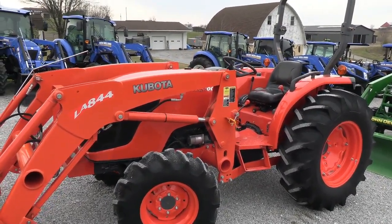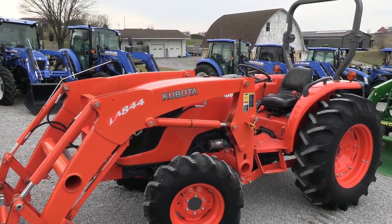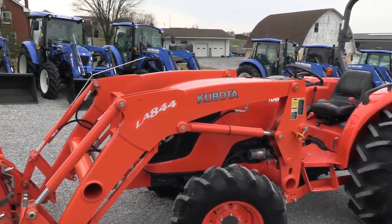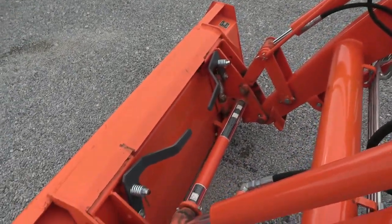It is the MX-5100, which is rated at 51 or 52 horsepower — you can double check the listing for the exact rating. It has the Kubota diesel engine and the LA-844 quick attach front end loader that goes right with it. It has the skid steer style quick connect for your bucket connection.